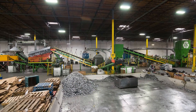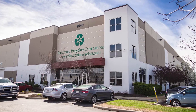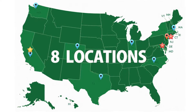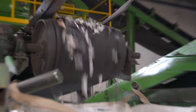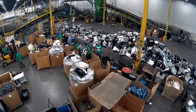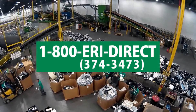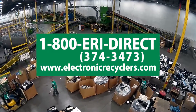While the tides continue to change and consumers and businesses flock towards flat panel monitors, you can trust ERI — the nation's largest recycler of e-waste — to recycle outdated CRT technology for years to come. For more information on CRT monitor recycling, contact ERI at 1-800-ERI-DIRECT or visit electronicrecyclers.com.